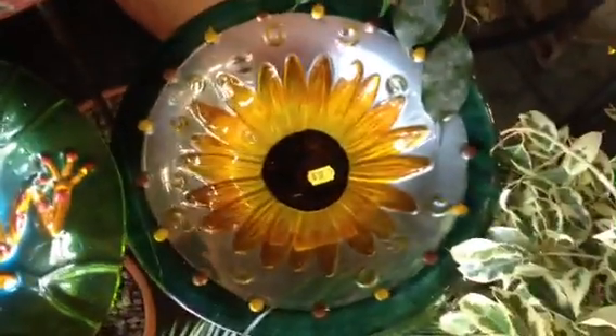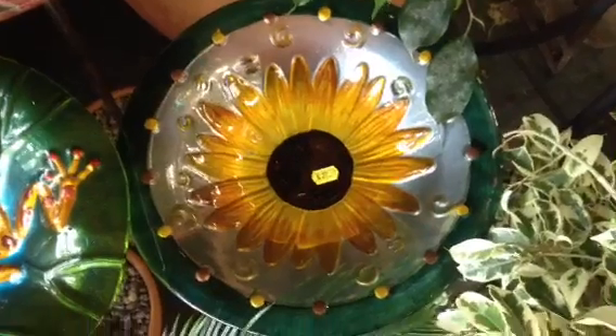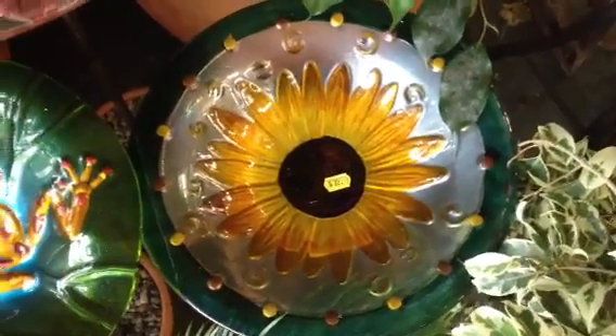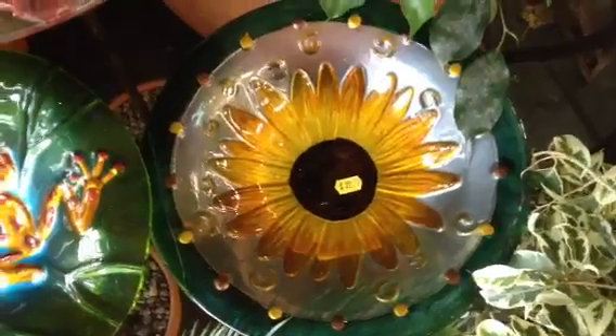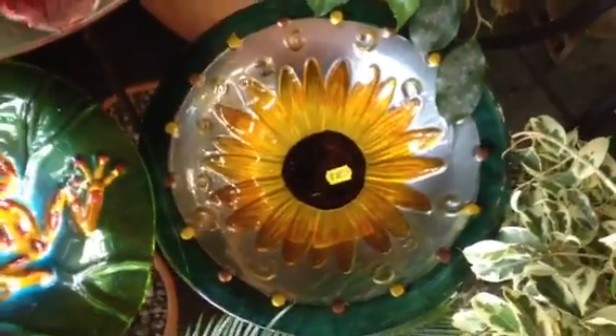This is a sunflower. The sunflower brings in all of the aspects of the sun, bringing in that universal wisdom to your space.